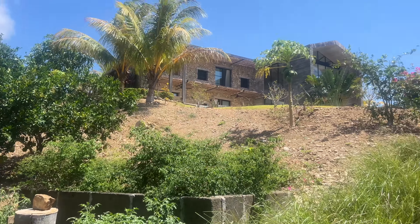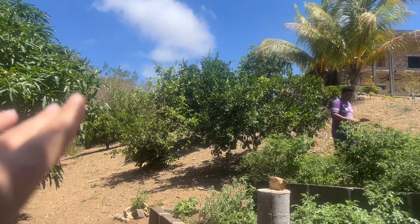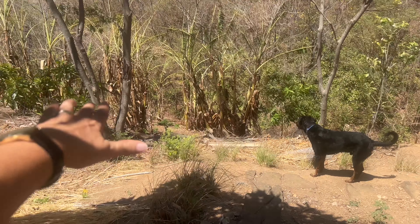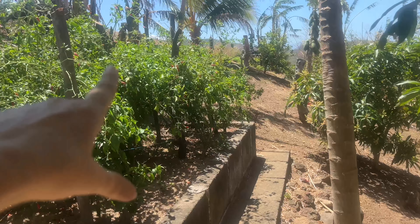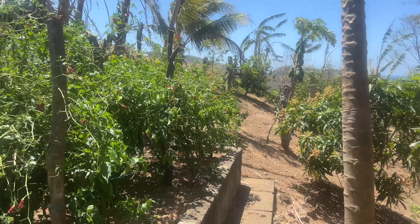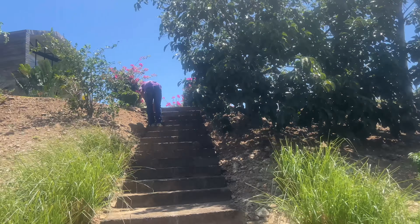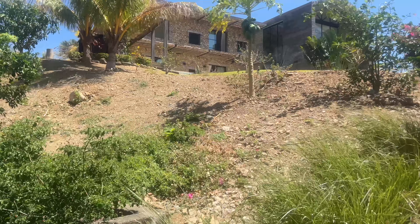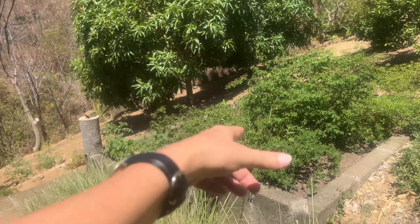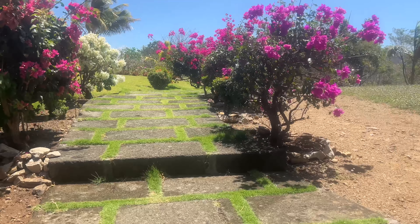Down on the lower part of the property — up there is the house — they have tons of fruit trees: papaya, coconut, mango, lime, orange, and lemon. The property goes all the way down to the bottom where there are lots of plantains and bananas. There's also a chili garden if you love hot stuff, an avocado tree, and a herb garden with tomato plants and basil.